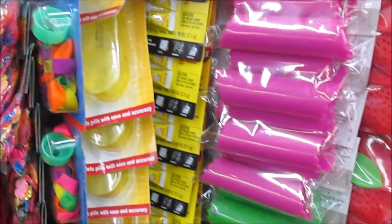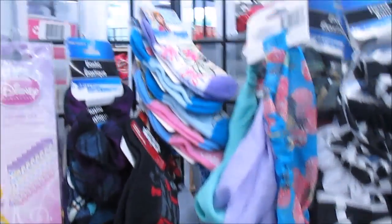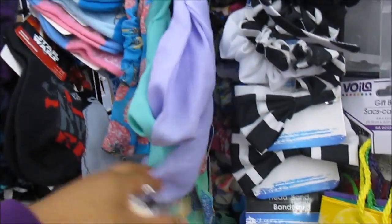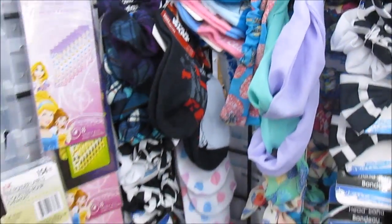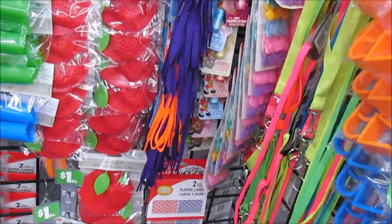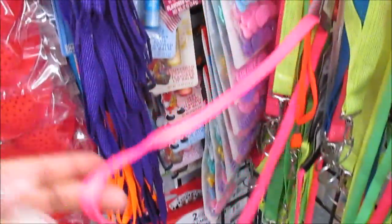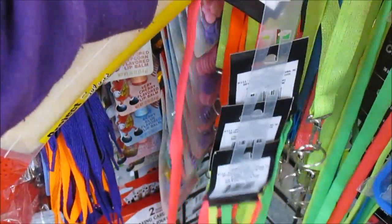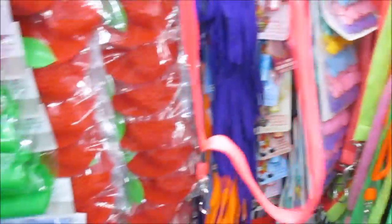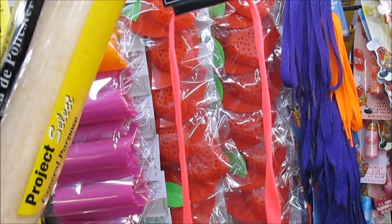So y'all, they got some different stuff in here. I like these headbands right here — these are really cute, I like headbands anyway y'all. I need to pick Jamiya up one of these for her key, because she doesn't have anything to put her key on. So I'm going to get her one of these.